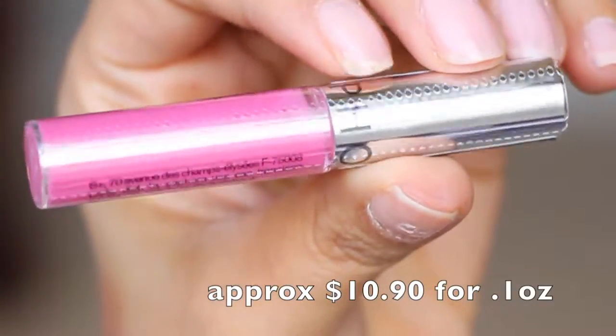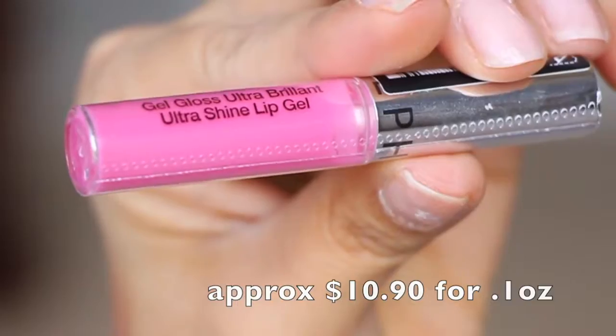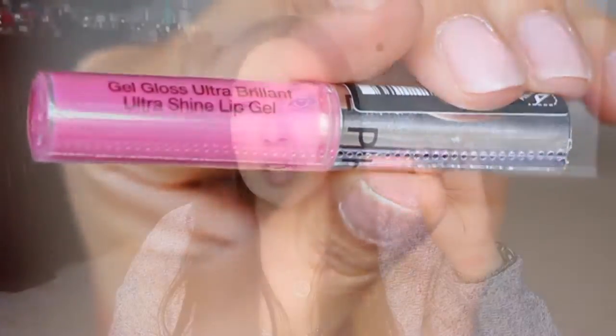It's a very bright pink. It's called Pinup Pink. These bright pink colors are not my favorite. I'm probably not even going to open this because maybe I can give it to somebody else that would really want it — maybe my niece, or pop it in a giveaway or something like that.